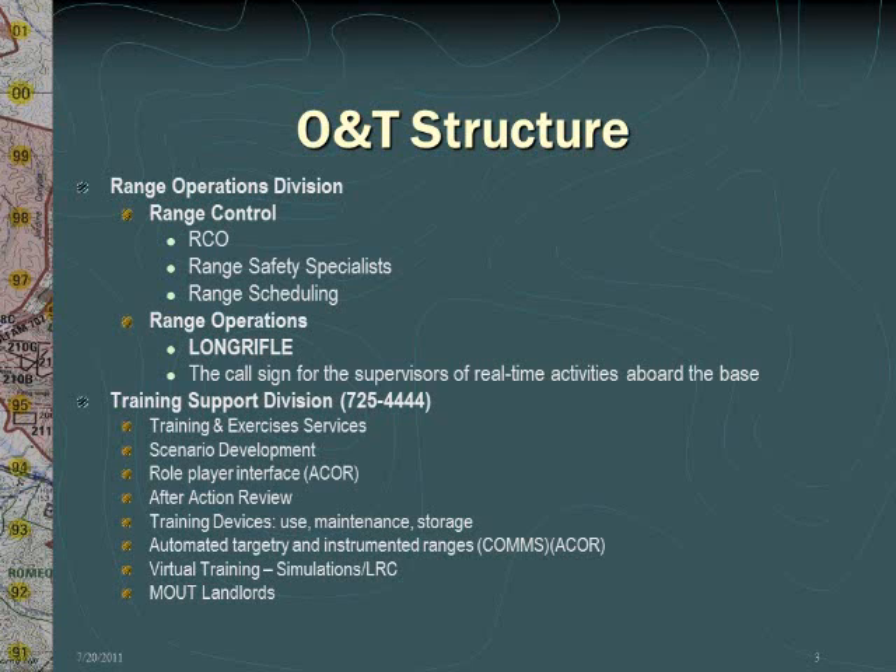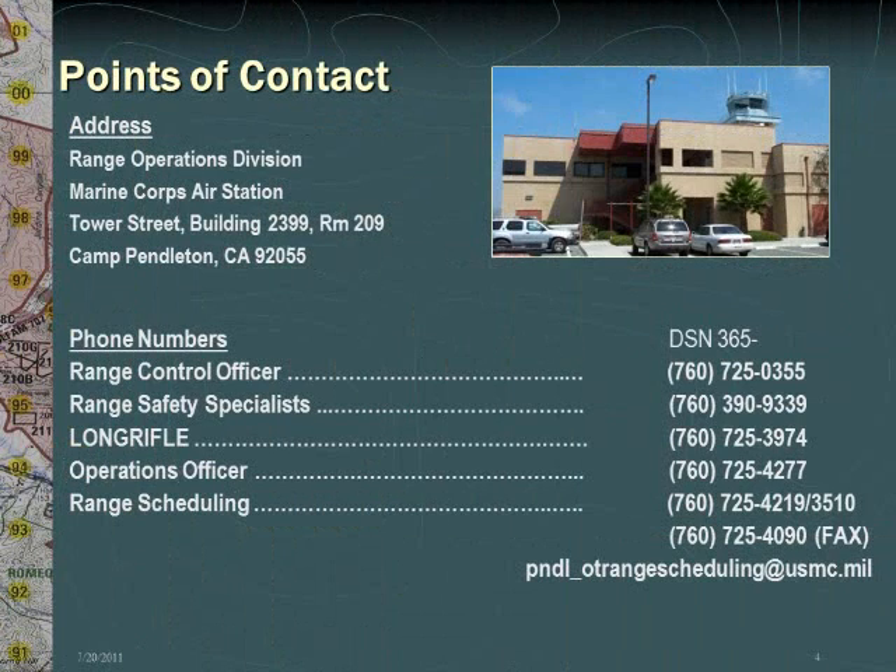If you would like to further enhance the reality of your training, contact Training Support Division at the number listed, where they can assist you with a variety of services and support. Should you need to make face-to-face contact with us at the Range Operations Division, you will find us at the Base Air Station, Building 2399, Room 209.